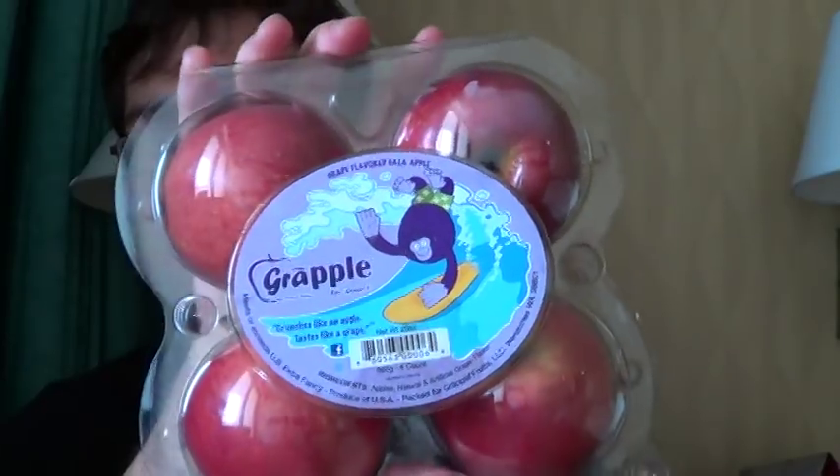I'm in Virginia right now, good old North America, and I'm going to be reviewing something kind of strange. It is the Grapple. Grapples are not produced naturally by nature — they are apples that have been treated with a chemical so the apple will taste like a grape.